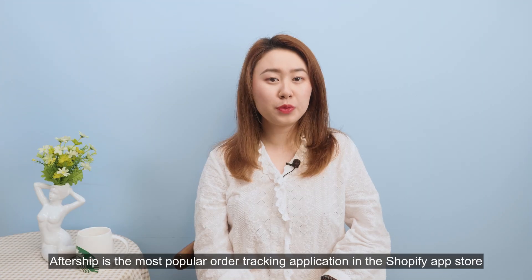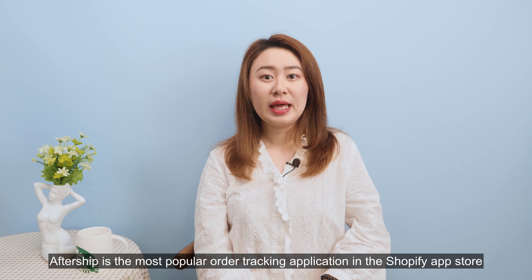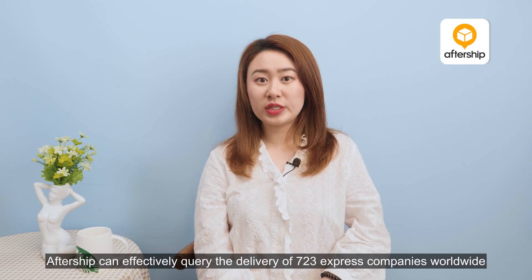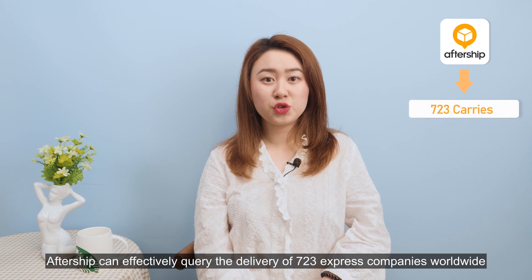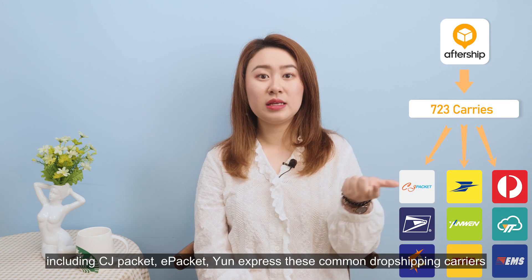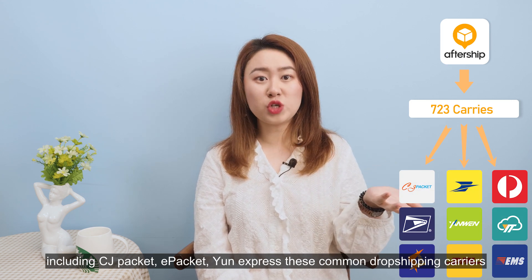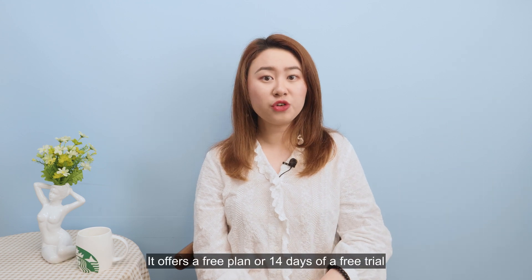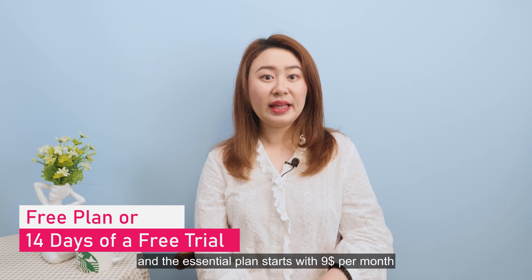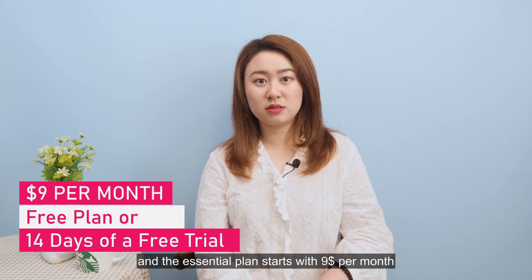Aftership is the most popular order tracking application in the Shopify app store. Aftership can effectively support the delivery of 723 express companies worldwide, including CJ Packet, E-Packet, and Yun Express — these common dropshipping carriers. It offers a free plan with 14 days of free trial, and the essential plan starts at $9 per month.